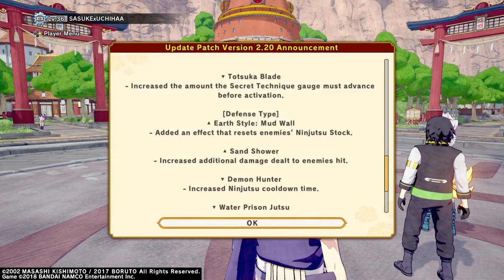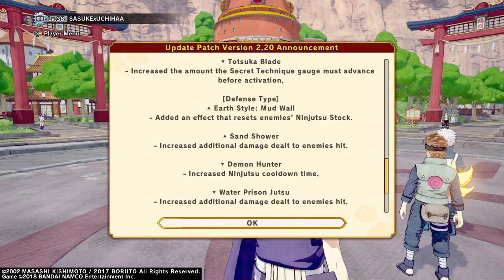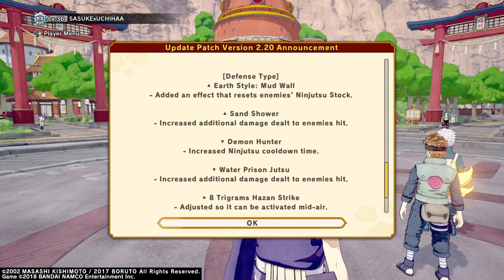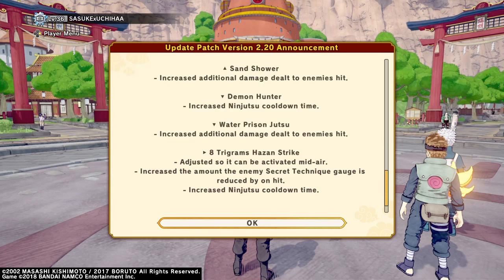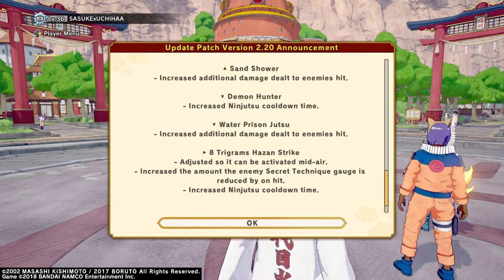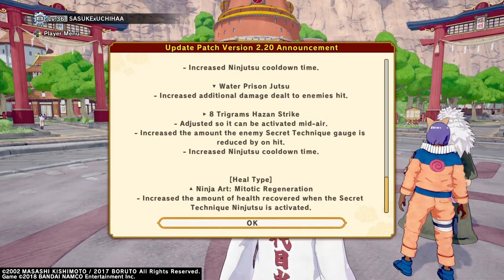Demon hunter got increased ninjutsu cooldown. Water prison jutsu: increase additional damage dealt to enemies. Highs in the strike — you can use that in mid-air now, nice, we needed that. I couldn't stand doing that on the ground; now we can finally try to make that jutsu good.